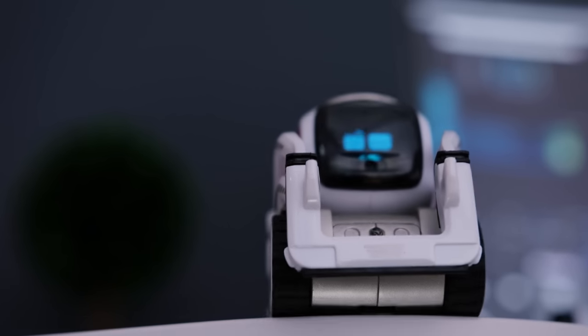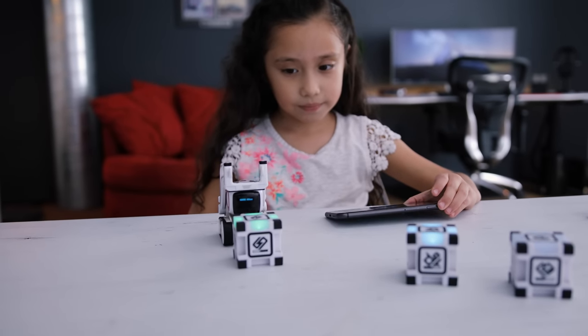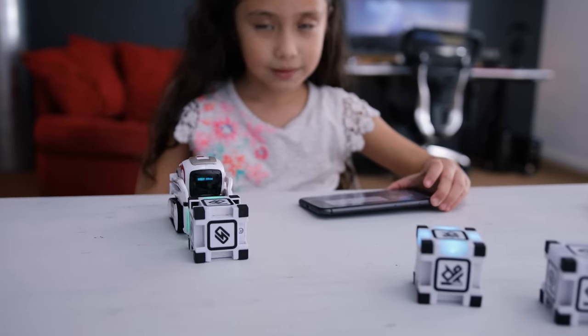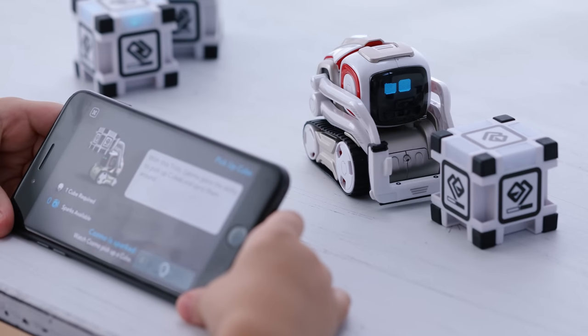In case you're wondering, he has a cliff sensor underneath him that keeps him from falling off. All of this advanced artificial intelligence is what gives Cosmo a unique experience. He isn't just a typical toy robot — all of his parts and components were methodically thought out.